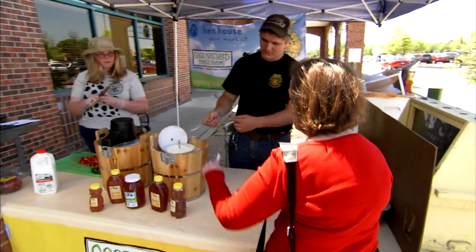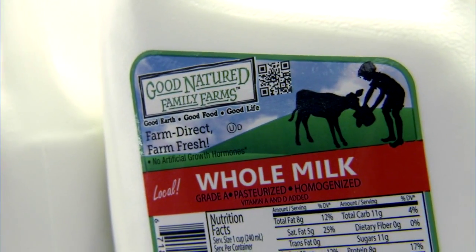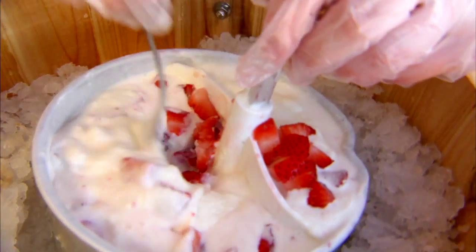Today we're sampling some homemade ice cream. It's made of Good Nature Family Farmer's milk and Good Nature Family Farmer's cream. We also have some local honey. It's a honey vanilla ice cream.